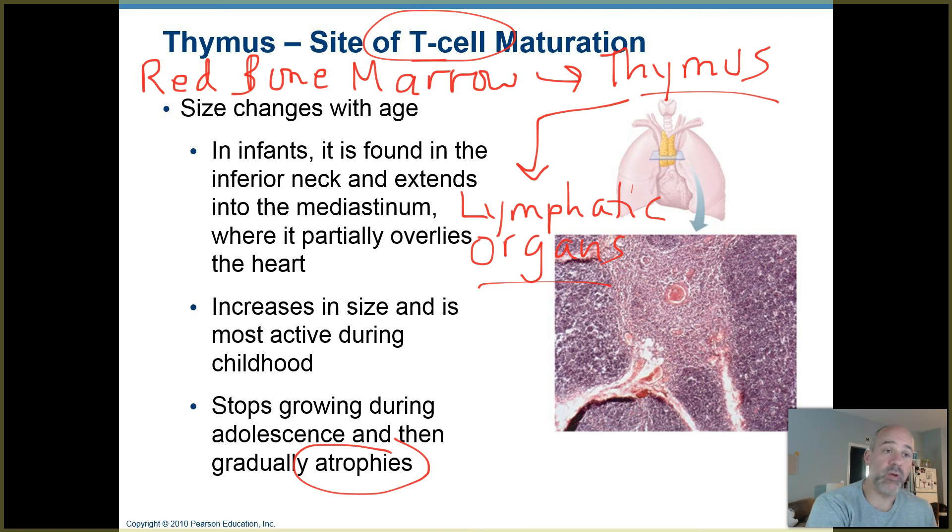Part of that is because you built up this library of white blood cells over the course of your childhood and into your young adulthood. When you become an adult, you don't need as many maturing T cells because you have this library of ones that remember what you've been exposed to and they're available to help with your immunity.